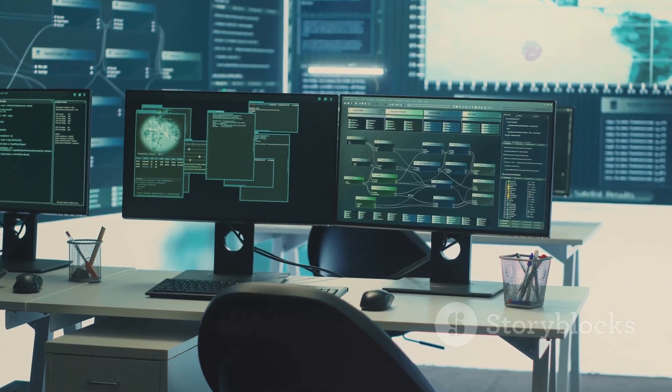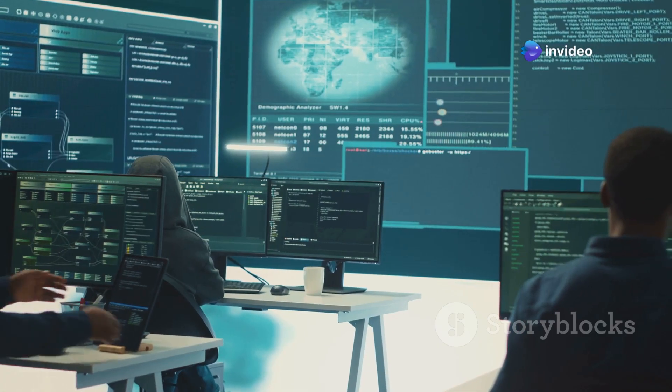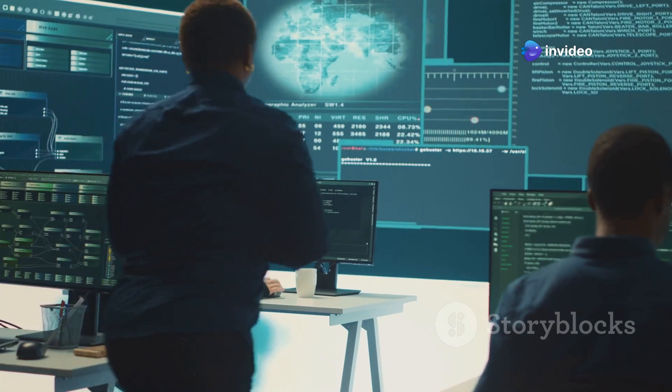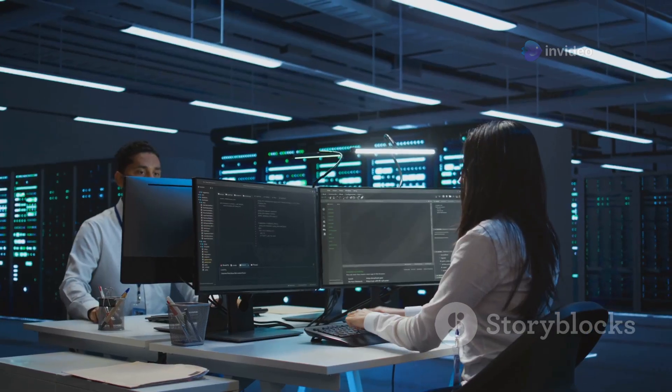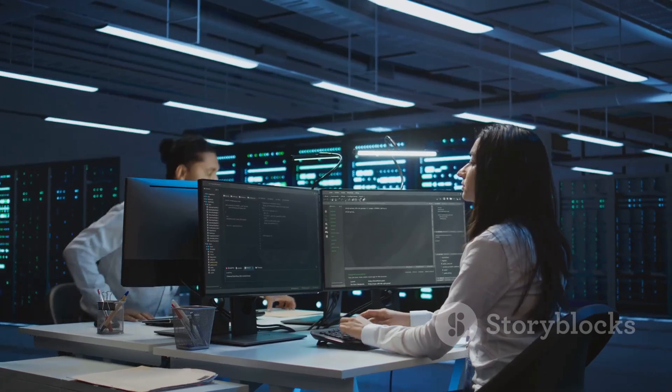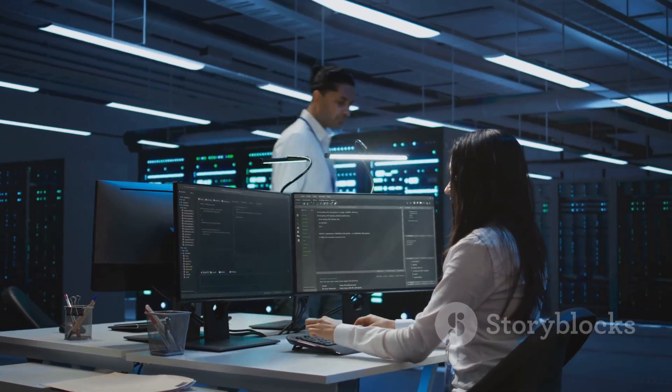We're talking next-level protection here, folks. These tools are on the cutting edge, using AI to predict, prevent, and respond to threats in ways we've never seen before. So if you're ready to level up your cybersecurity game, you definitely want to stick around for this.